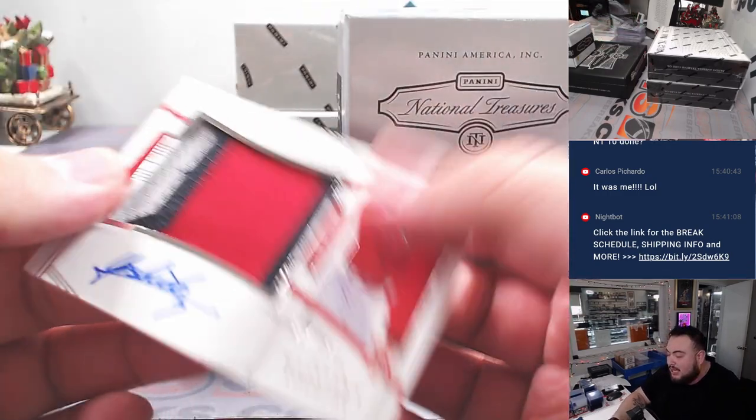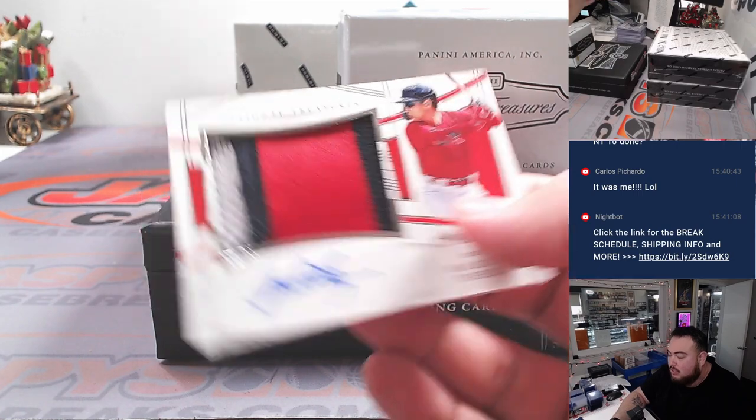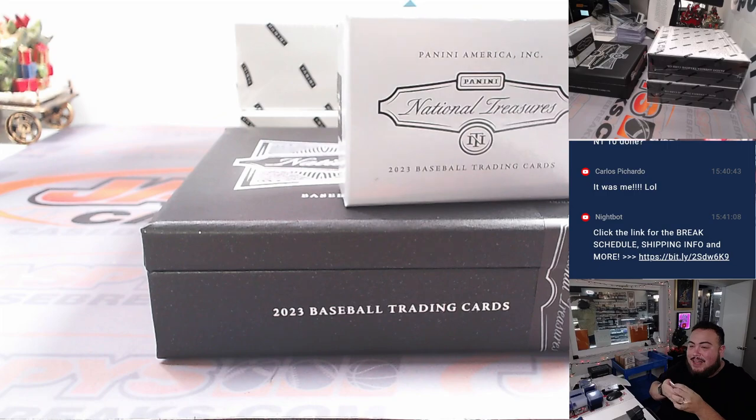How about a Masataka Yoshida RPA to 99 — three-color patch and autograph — going to the Red Sox and DY.